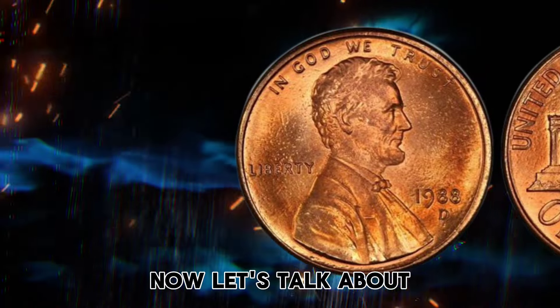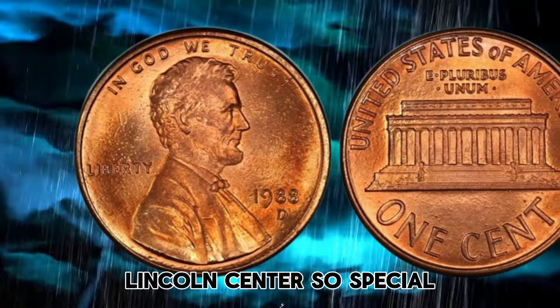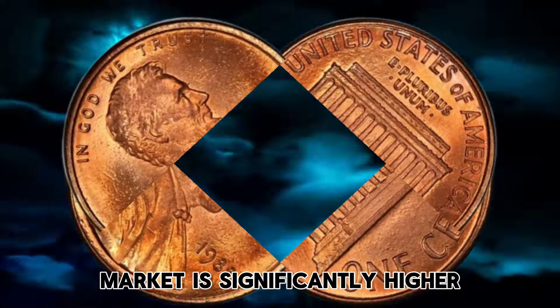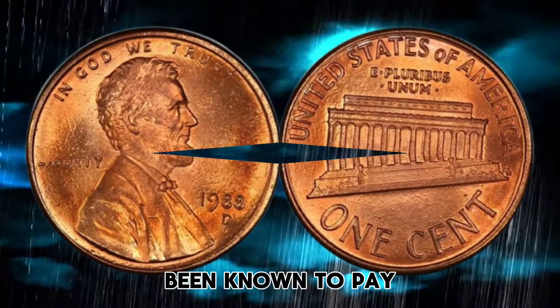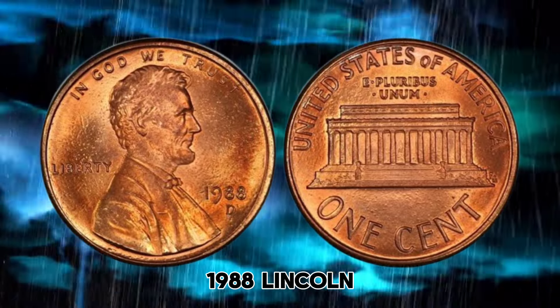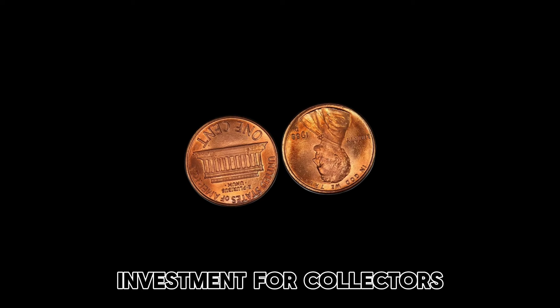Now, let's talk about what makes the 1988 Lincoln Cent so special. While the coin's face value is only 1 cent, its worth in the market is significantly higher. In fact, collectors have been known to pay upwards of $100 for a single coin in mint condition. The value of the 1988 Lincoln Cent has been steadily increasing over the years, making it a valuable investment for collectors.